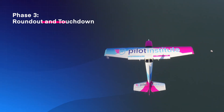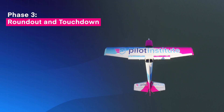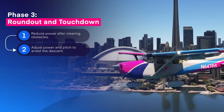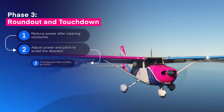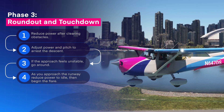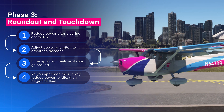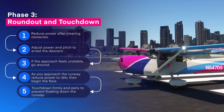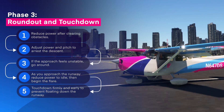The third phase is round out and touchdown. Reduce power after clearing obstacles. Adjust power and pitch to arrest the descent. If the approach feels unstable, go around. Finally, as you approach the runway, reduce power to idle, then begin the flare. The key here is to touchdown firmly and early — you don't want to float down the runway.